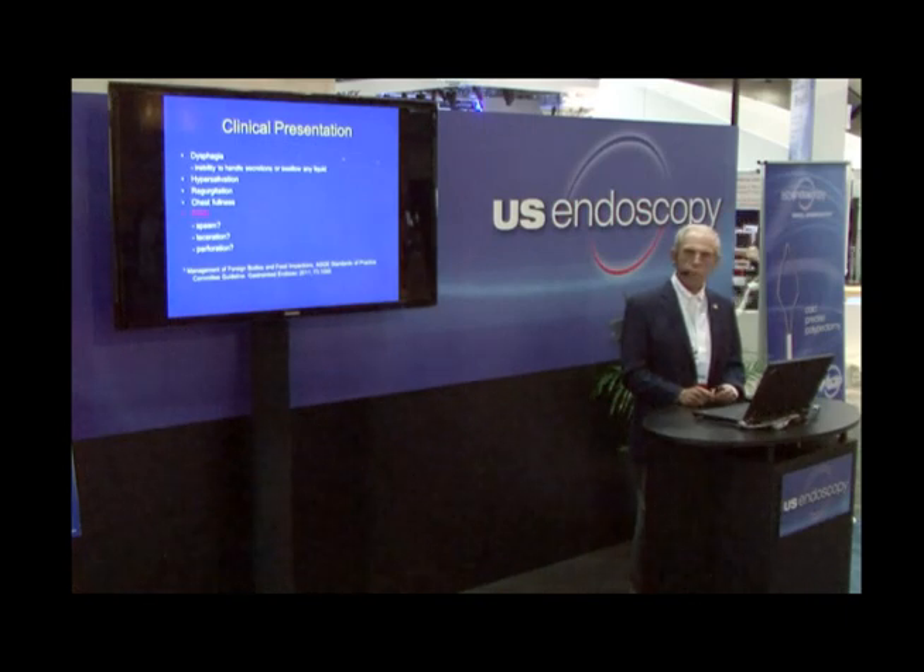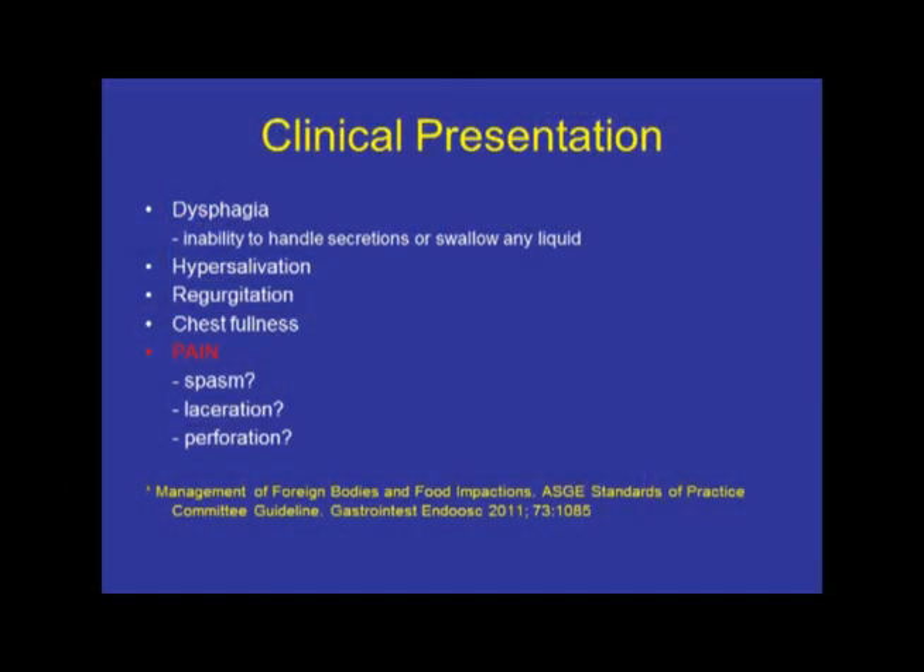How does it present? If it's an esophageal problem, it will present with dysphagia. If individuals are having difficulty handling their secretions or are unable to swallow any liquid whatsoever without regurgitating, or develop shortness of breath, coughing, or choking, there is a high likelihood that they have a complete esophageal obstruction and have to be dealt with promptly. Hypersalivation, regurgitation, and fullness in the chest are also typical symptoms patients will present with.